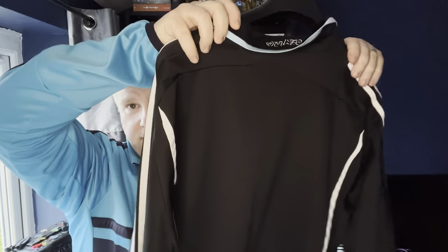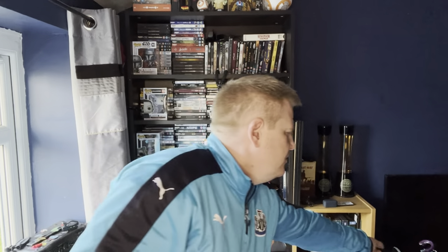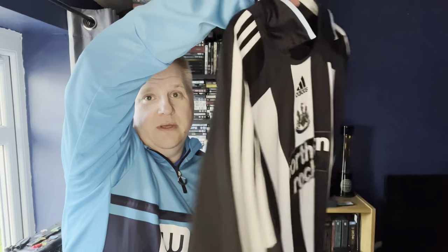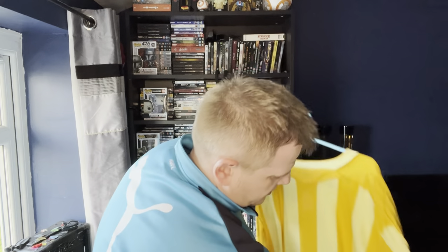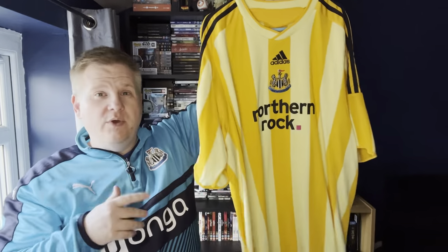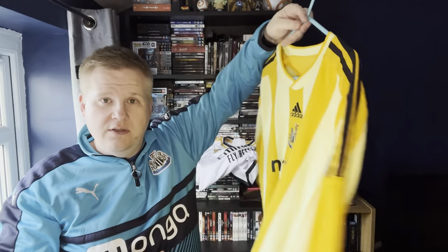No name or number on the back of that one. We have the same shirt but in short sleeve — no name or number on the back of that one either. We have the infamous yellow away shirt, which is inside out because I wore it to football a couple of weeks ago. This is from the 2009–10 season — the first time we got relegated into the Championship, which we then breezed back from straight away before getting relegated again later. I remember the first time I wore this was against Dagenham & Redbridge; we won 6–1.